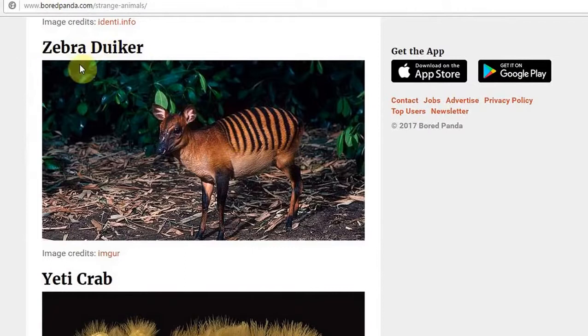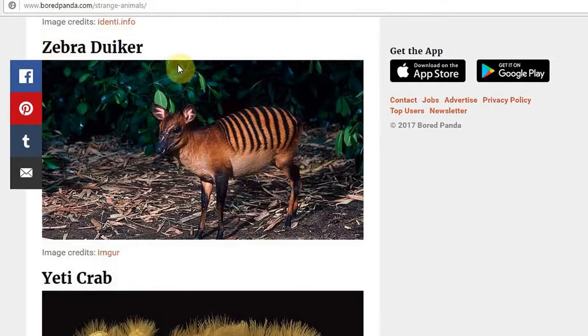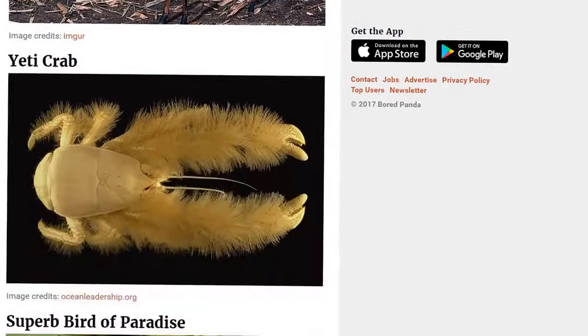The Zebra Duiker. This isn't a zebra, by the way. So if this is the official name of this species, this is not a zebra — you can clearly see it's not a zebra. It's more like a deer, more like from the deer family. So this is 100% not a zebra. They haven't thought about this one — they've just thrown this name out, taking us for a bunch of idiots.